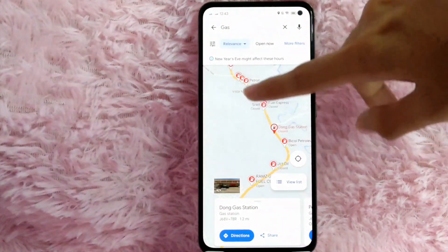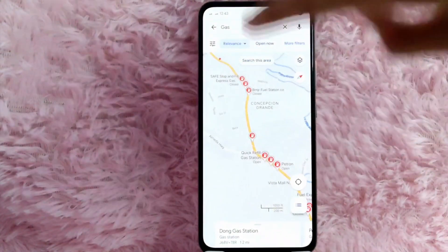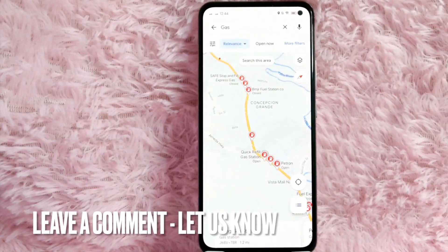And there you go — there are the gas stations that are near you. If you wanted to know how to find nearby gas stations in your area using Google Maps, that is the easiest way I know. If you know another way, leave a comment below. Be sure to subscribe for more videos.